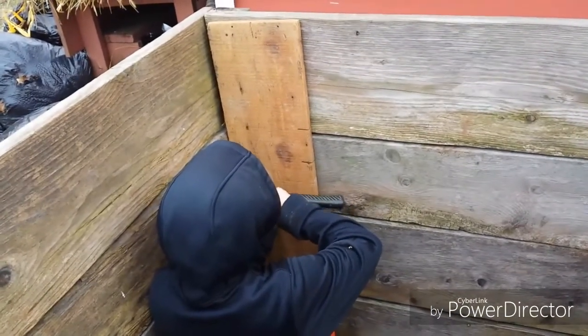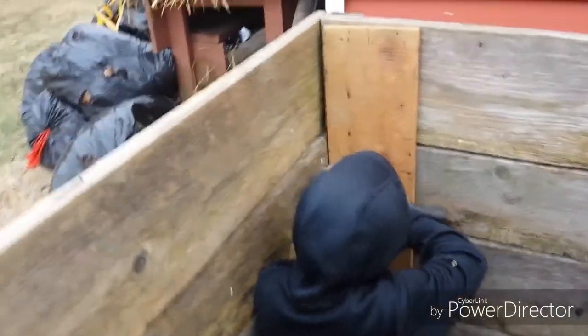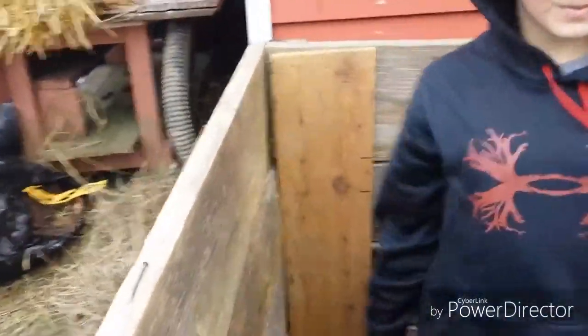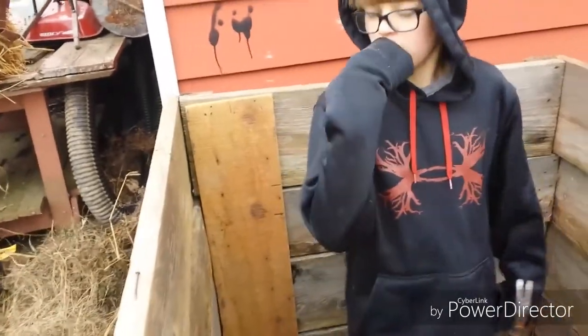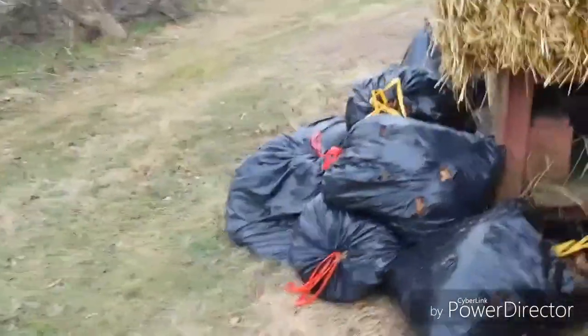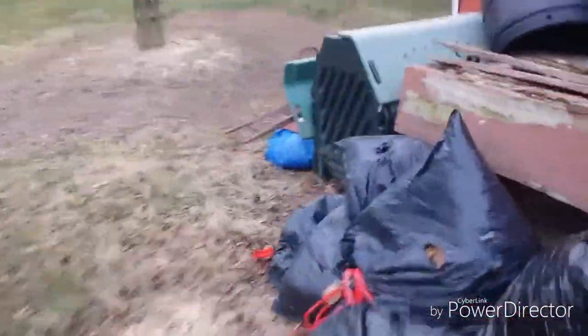Brian is a Boy Scout and one of his requirements is to maintain a compost bin, so putting one together is one of those requirements — that's where we're at. We might take some of these leaves that I have in the black plastic bags and dump them down inside.